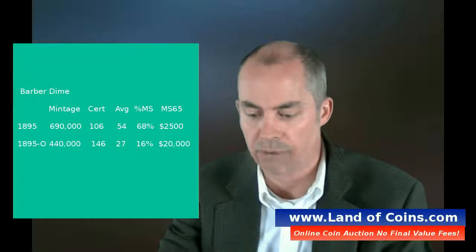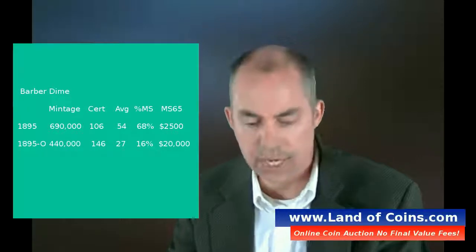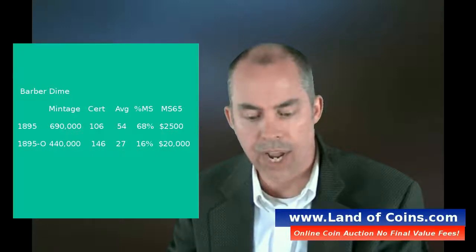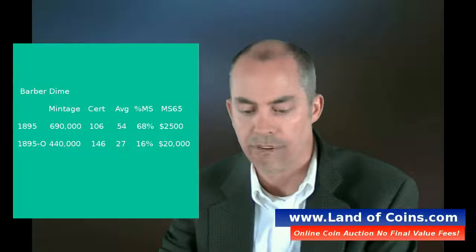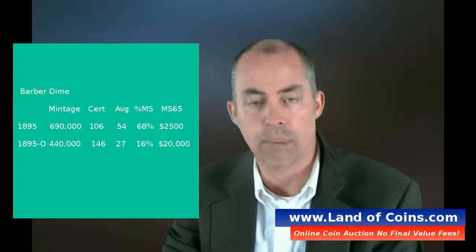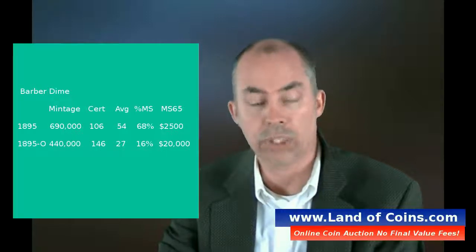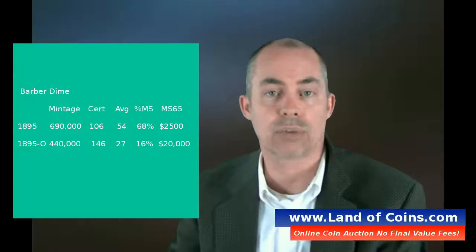For example, mint state 65, the value on that coin is about $20,000. Whereas the one just above it — the 1895 — had 690,000 mintages. Still low mintage, but the values are substantially different. A mint state 1895 is $2,500, not $20,000 like the 1895-O. That's because almost 70% of the 1895s are mint state. So a coin with 70% mint state in MS65 is $2,500, while a coin with only 16% mint state in MS65 is $20,000 — ten times more.